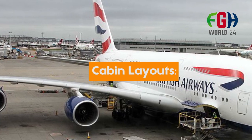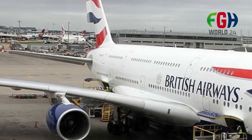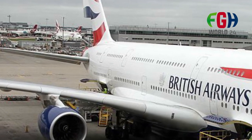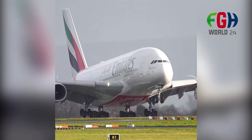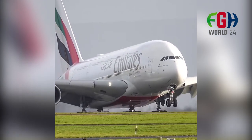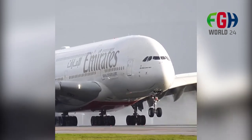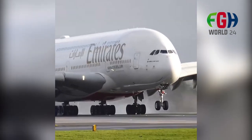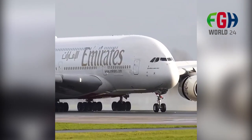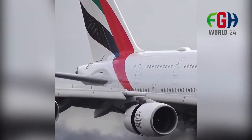Cabin layouts: Airlines have introduced various cabin layouts and configurations to cater to different passenger preferences. Some carriers have included luxurious features like onboard showers, full flat beds, and spacious lounges. Airports and infrastructure: The introduction of the A380 required upgrades to airport infrastructure, including extended runways, larger gates, and improved boarding facilities to accommodate its size and passenger capacity.